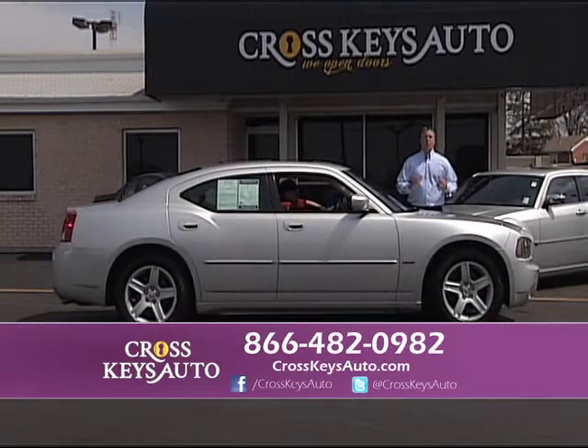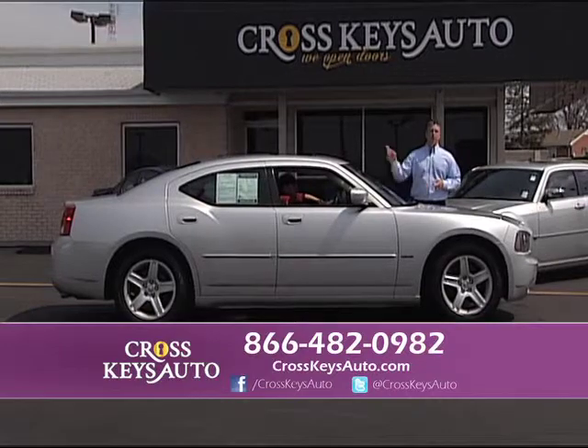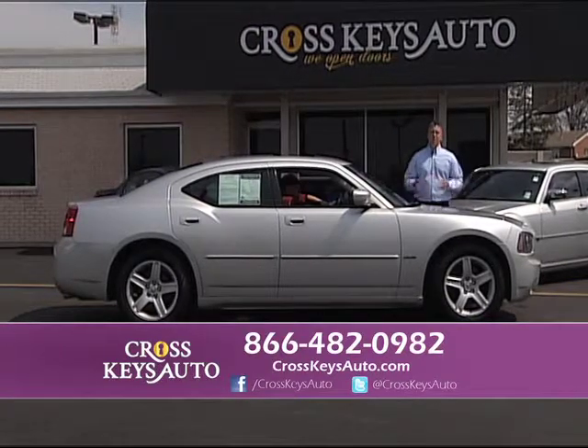It's a real easy process. We want you to come out here today to Crosskeys Auto Sales, Florissant, Missouri, on the corner of Lindbergh and New Halls Ferry. We've been in business for 20 years — come on out and see us today.